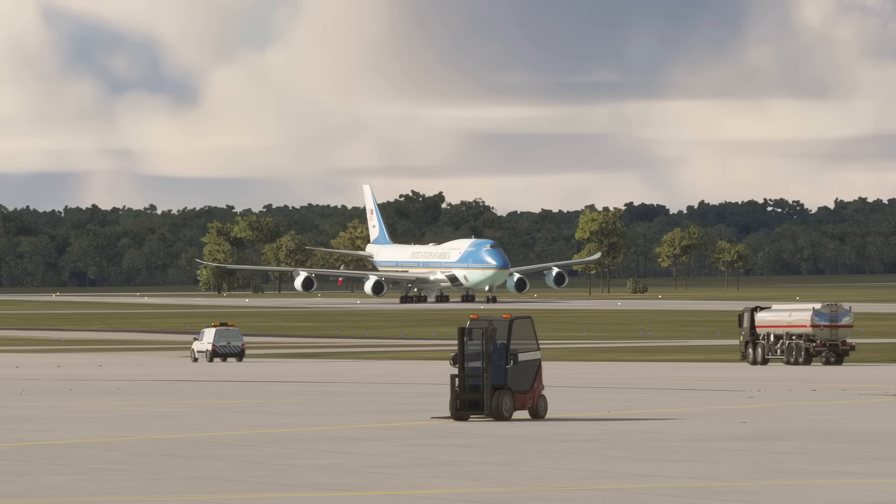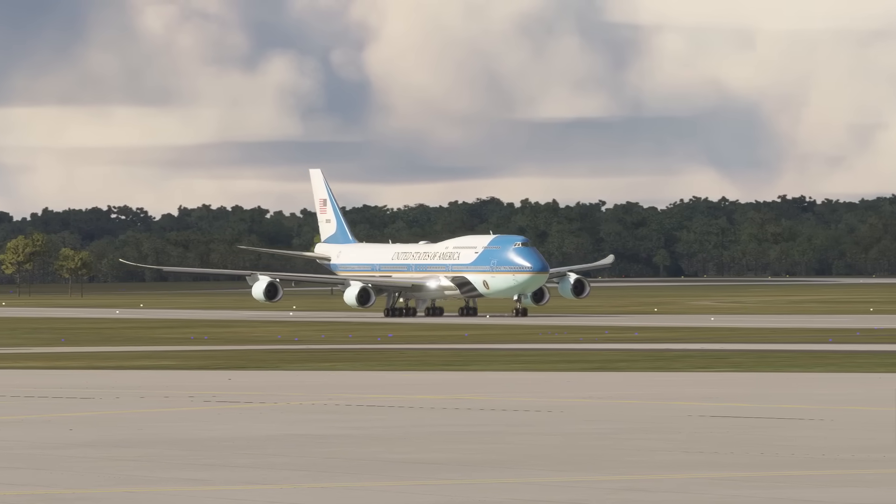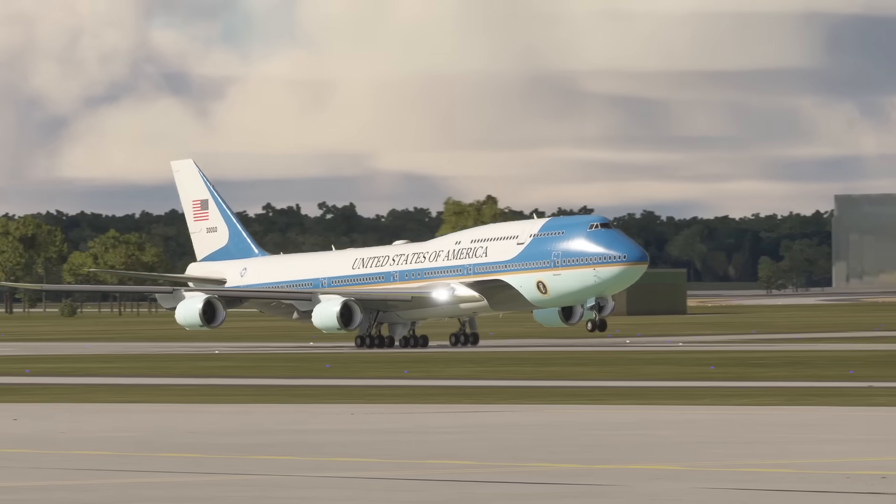However, after 30 years of service, the VC-25A's retirement looms, ushering in the era of a new pair of jets that promise to be even more advanced and capable.